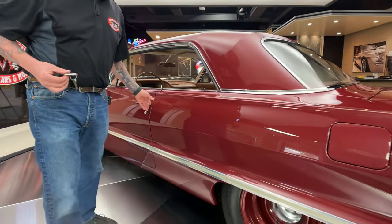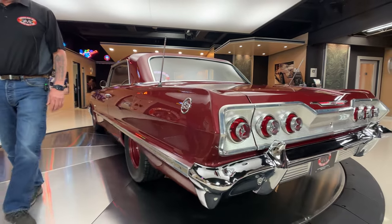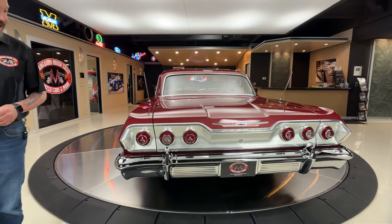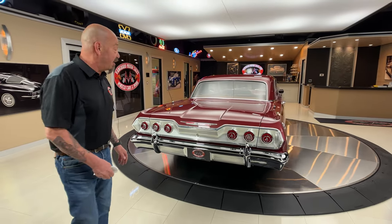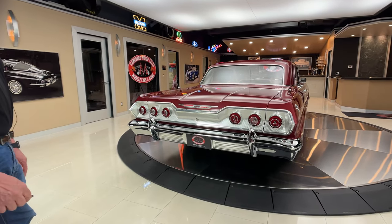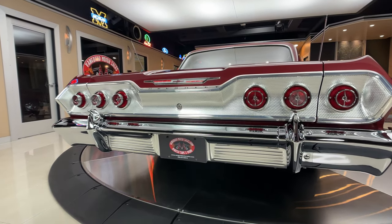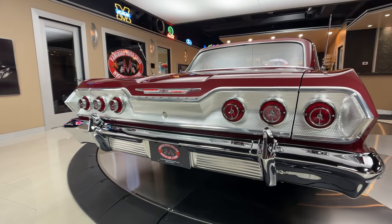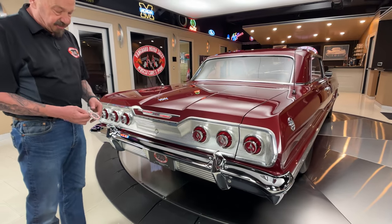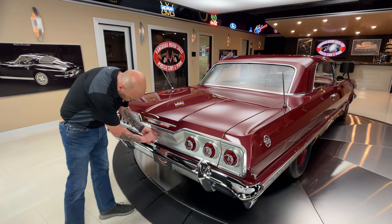You look down that big long quarter panel — that quarter panel is close to seven, maybe seven and a half feet long, and it is straight as can be. Now with that 412 stroker in it, the rear end of this thing is what most people are going to be looking at. You want to talk about sharp — love the panel in the back. This one's looking beautiful.